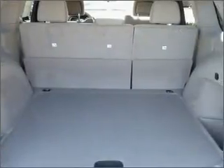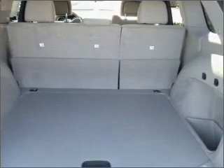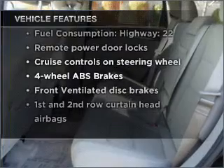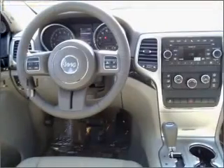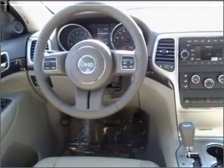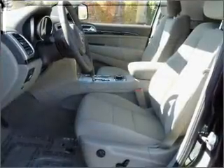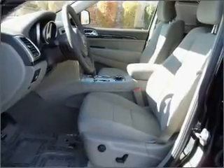You will appreciate the safety feature of anti-lock brakes. And with these notable features, you won't want to miss out on the opportunity to own this amazing vehicle: air conditioning, power door locks, power windows, power steering, cruise control, power mirrors, an alarm system, and an AM/FM stereo with a CD player.